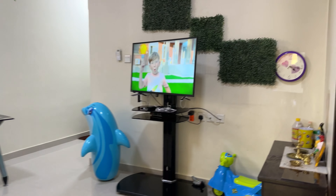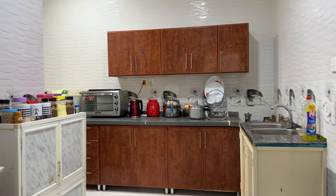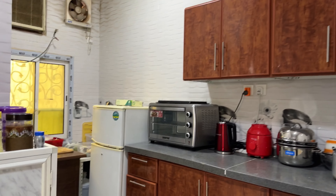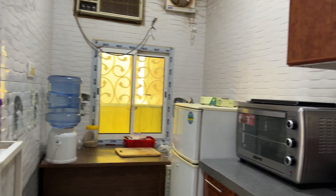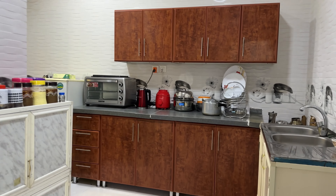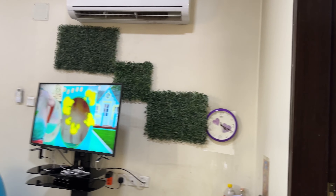Why don't we go to the kitchen? This is my kitchen. This is a space room.